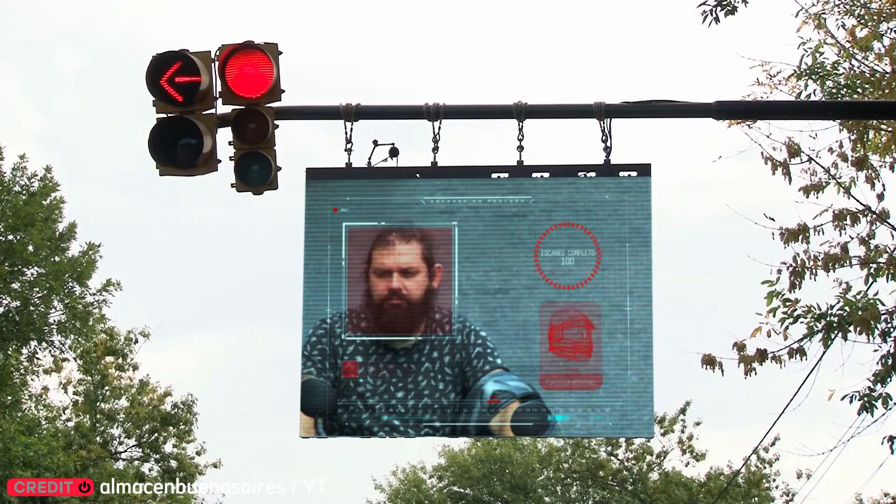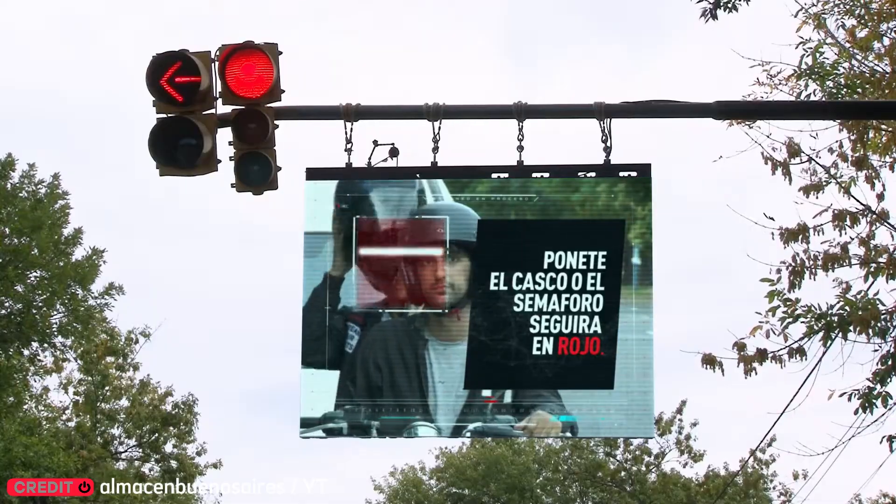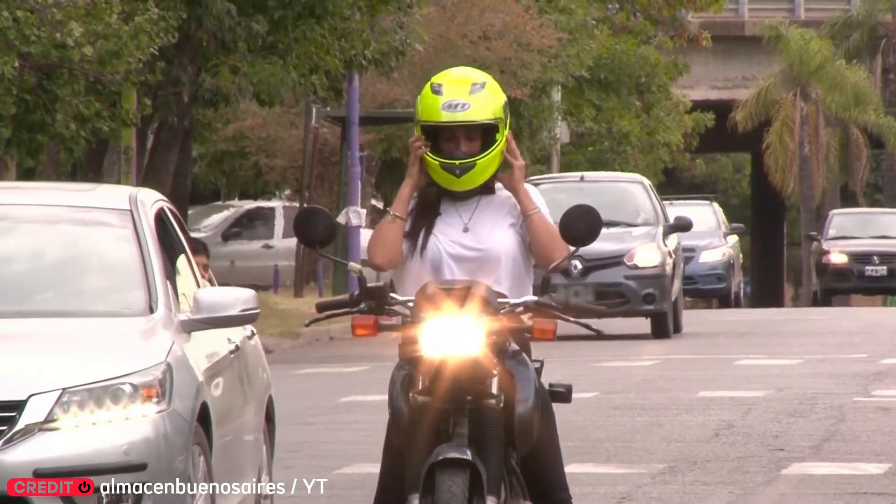Over 20% of road deaths involve bikers. To help fix that, Argentina installed smart traffic lights that detect if a rider isn't wearing a helmet, and won't turn green until they are.